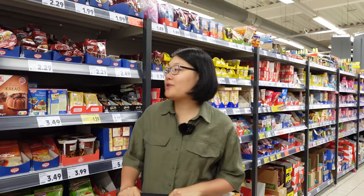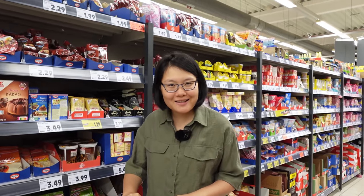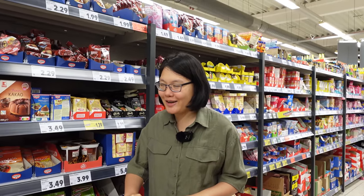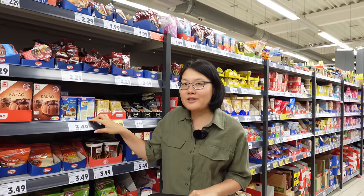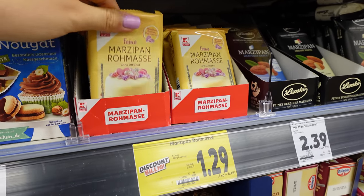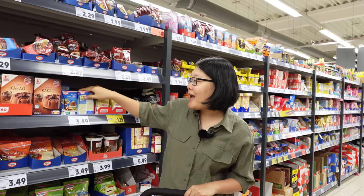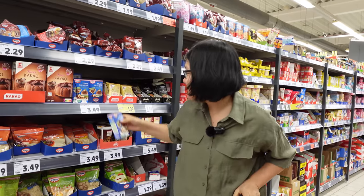The baking section of German supermarkets is the equivalent of the spice section in Asian supermarkets, I would say, because there's so much interesting stuff here that I've barely ever seen in my life. When I first came here, I was very into baking because of this. And when I first went shopping here, it always took me hours browsing this section.